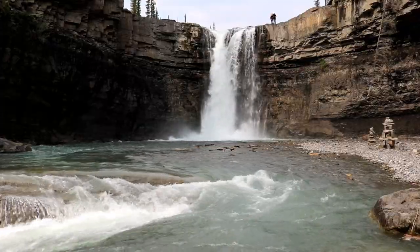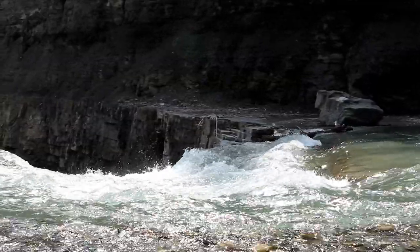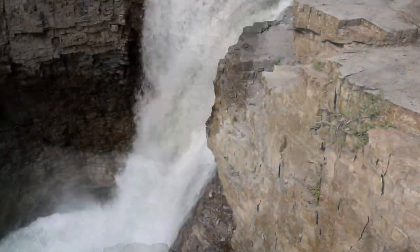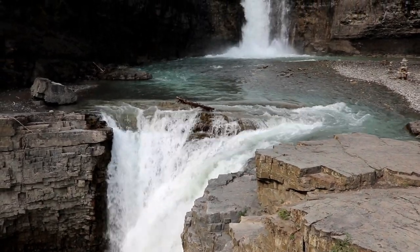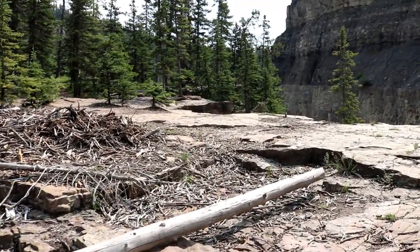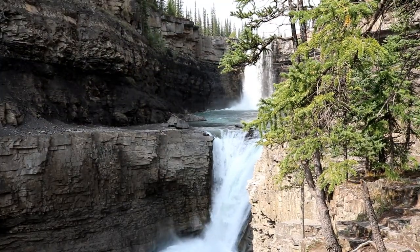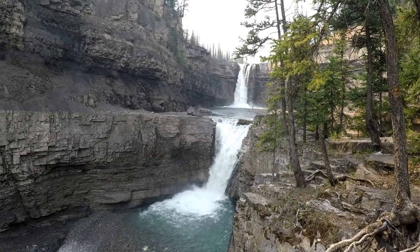This is a great area just to sit and have some lunch. The combined height of these waterfalls is 27 meters or 89 feet.